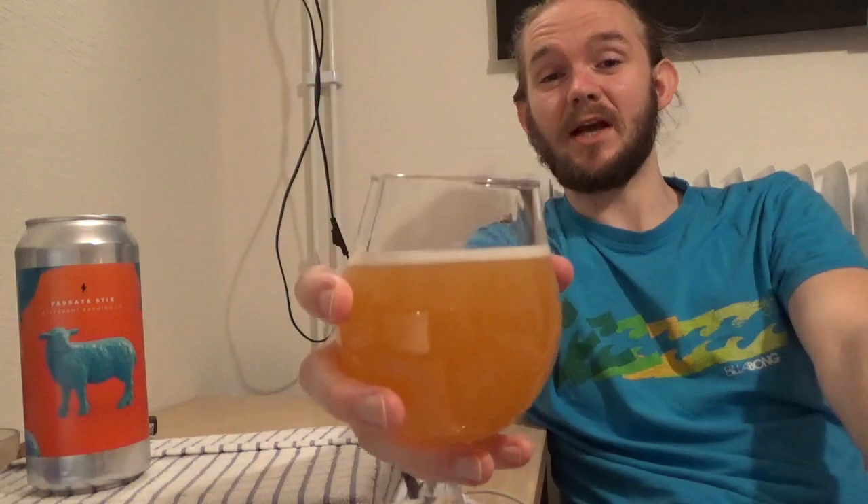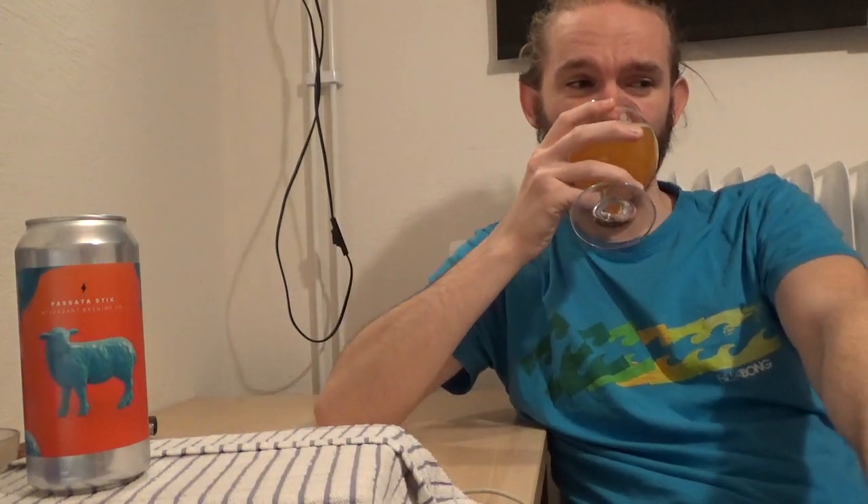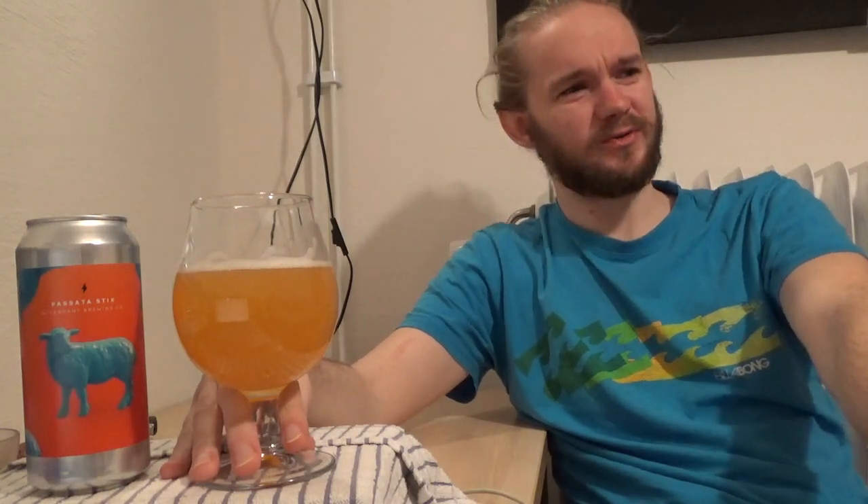Let's get stuck in. Sláinte, skol, salud. I need to learn how to say cheers in Catalan as well, actually, because I review a lot of beers from Catalonia.